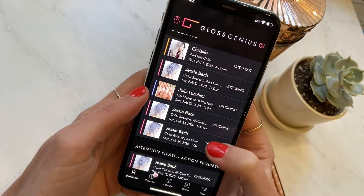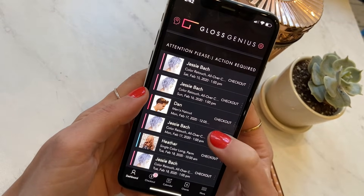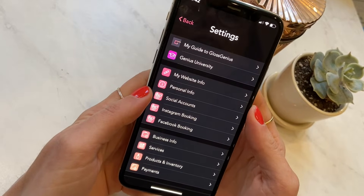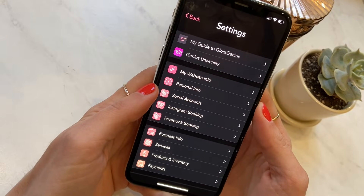Scrolling down, one could get info on upcoming appointments as well as other actions they need to take inside of the app. I'm going to head on over into settings, and I think that's a good place to start to see how easy the app is to use, how customizable it is, and how much control a professional has.